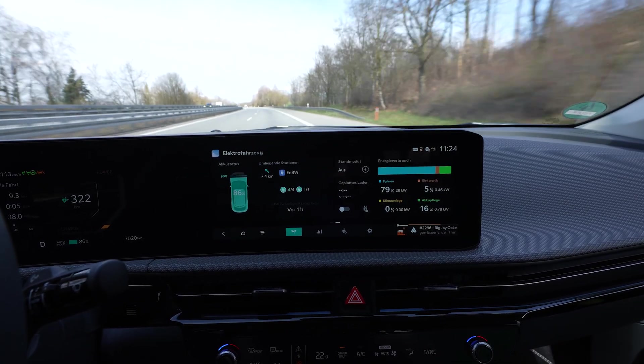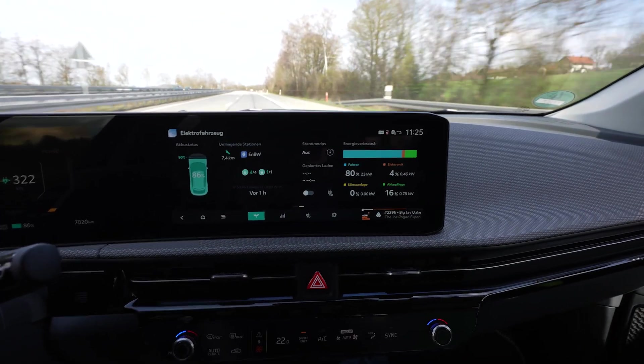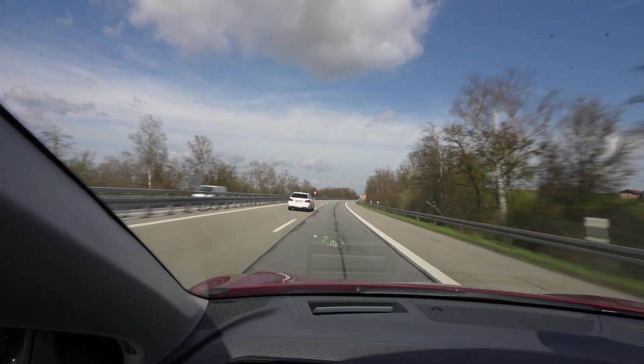But it charged at the end with 45 to 50 kilowatts, so it needs that much cooling still — that's interesting. We're driving at 110 now and we'll see how the drive will be.